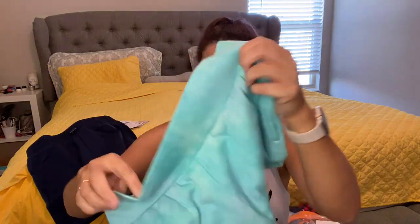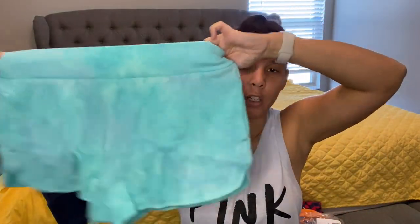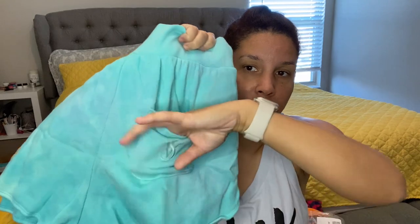And then I got these terry cloth shorts. Maybe I got a bigger size — no, this is small too. But look at how large the small is for these clothes, and it stretches. It has a little Victoria's Secret logo here. You could wear this as pajamas, it's got pockets. I liked the color, so we will definitely try that on.